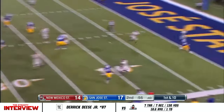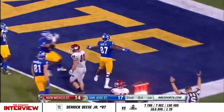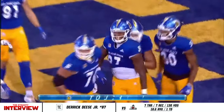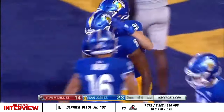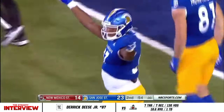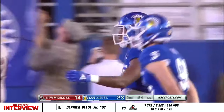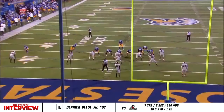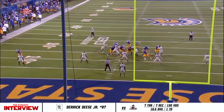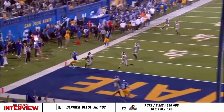Nash rolling right on the run to Derek Deese in the end zone — it's a DD-TD! And in one play the Spartans are back in it, 23-14. There he is again — Deese Jr., talked about him earlier, great player, got in the end zone. Great job by Nash getting out of the pocket and delivering an accurate ball, good call by Coach McGiven as well. Derek Deese's second touchdown of the season.